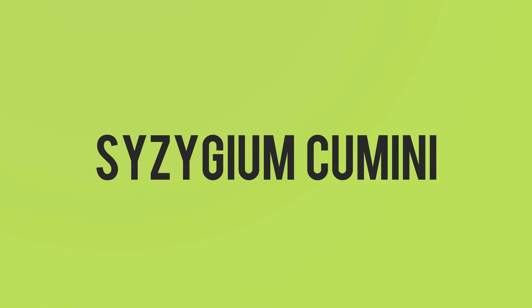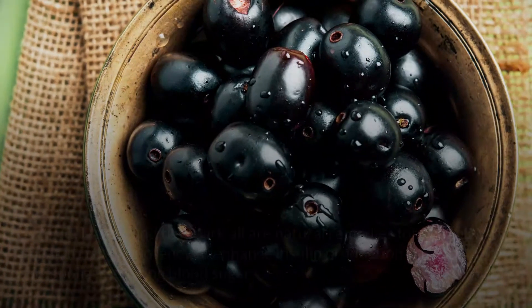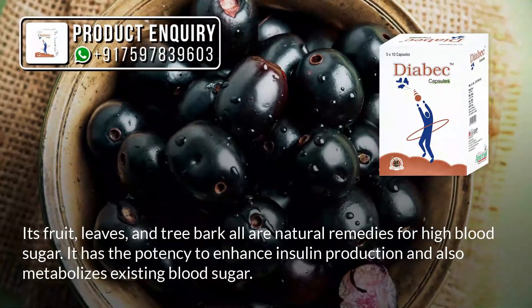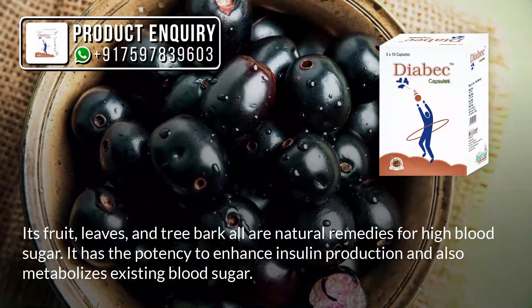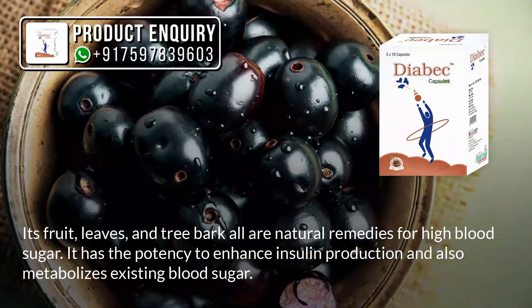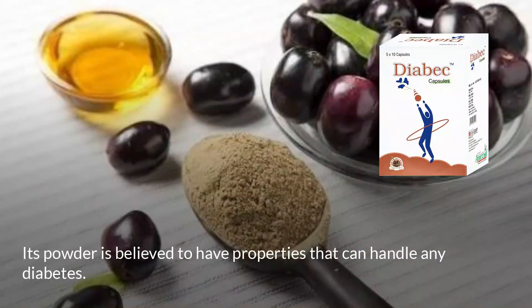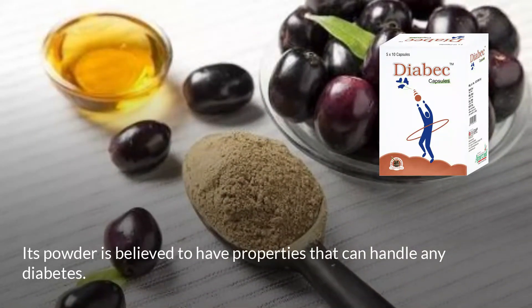Syzygium cumini — its fruit, leaves, and tree bark are all natural remedies for high blood sugar. It has the potency to enhance insulin production and metabolize existing blood sugar. Its powder is believed to have properties that can help manage any type of diabetes.